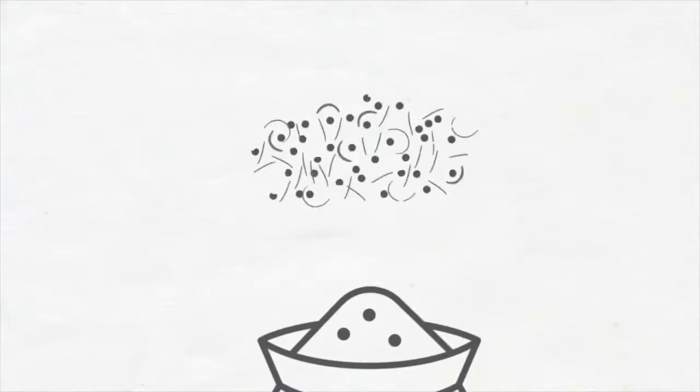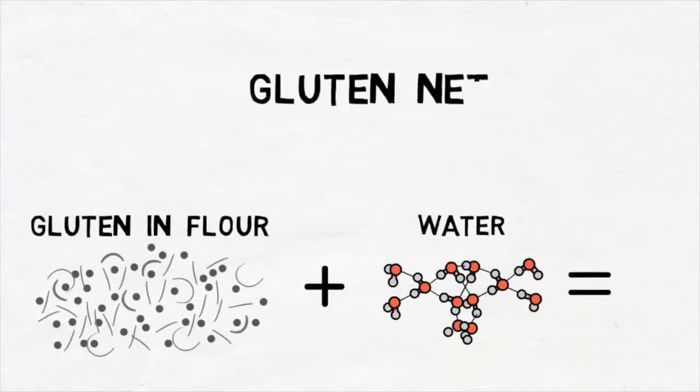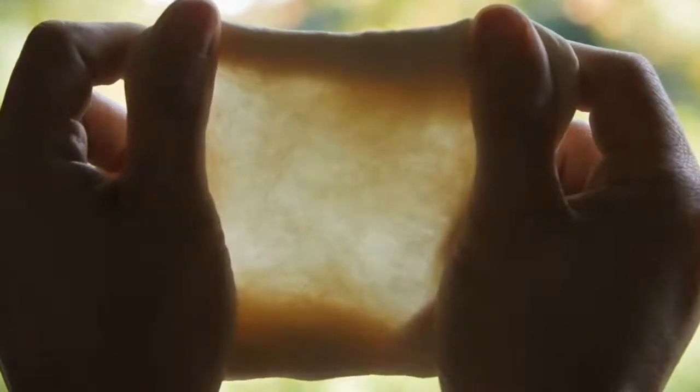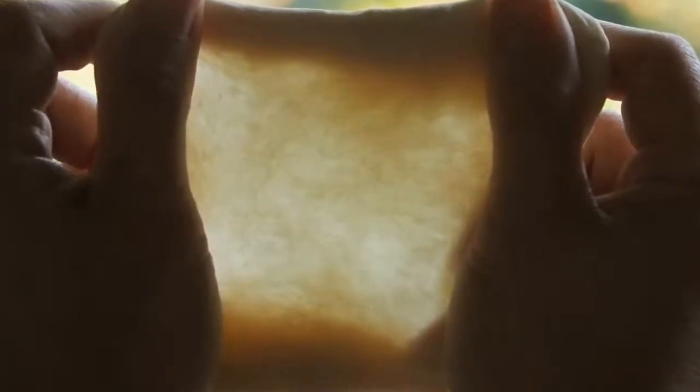Flour is made up of gluten, starch, and lipid particles. Because gluten proteins are what makes wheat flour special, let's focus in on that portion. When water is added to flour and then mixed, the gluten proteins in the dough get hydrated, aligned, and become fully developed. A well and fully developed dough should be able to provide you a thin window pane as you stretch the dough between your fingers. This is the test for full development. Full development provides a thin film of dough that is able to keep the gases in during fermentation and proofing.